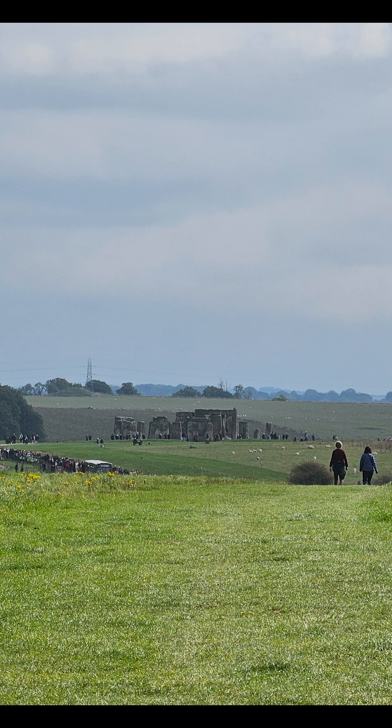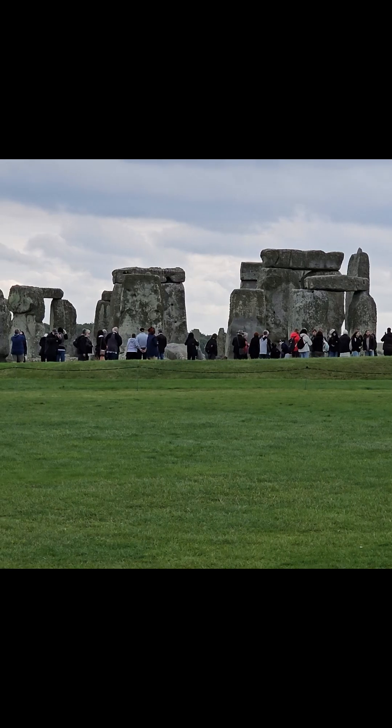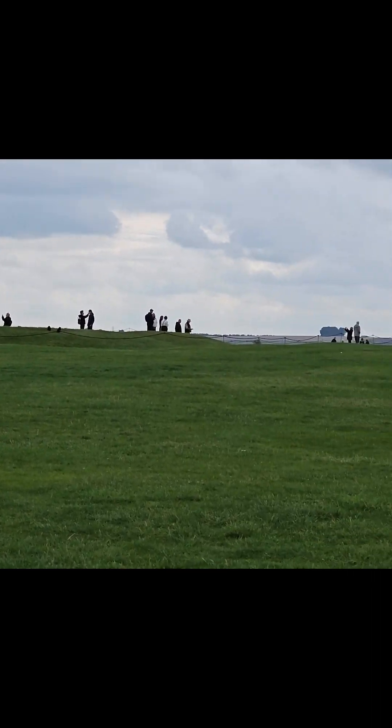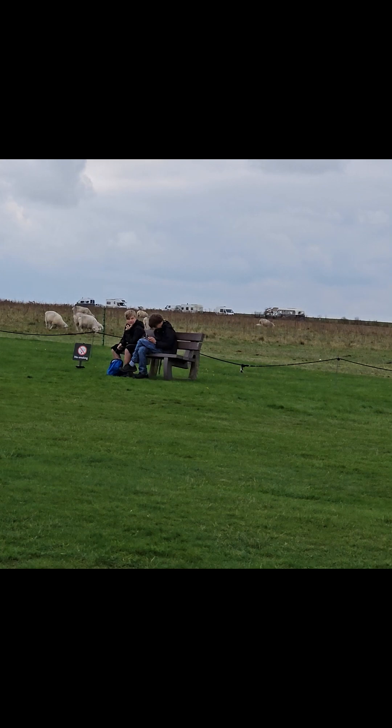Finally, I was able to see Stonehenge in the distance, and I was a happy girl. Almost everyone has seen Stonehenge, so I'll limit myself to just this one short little 360 degree video of it.